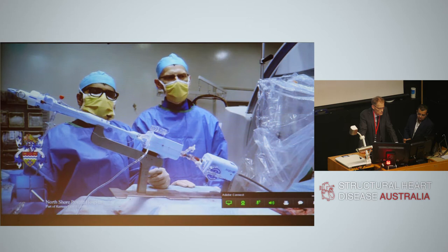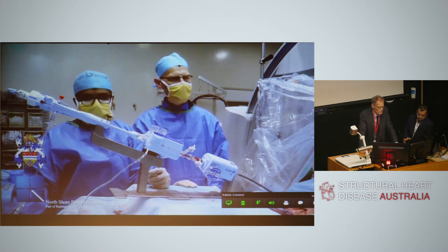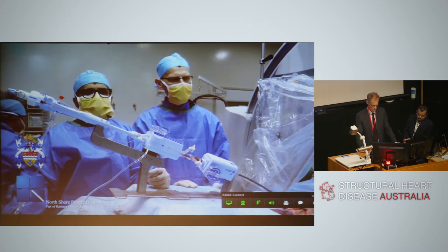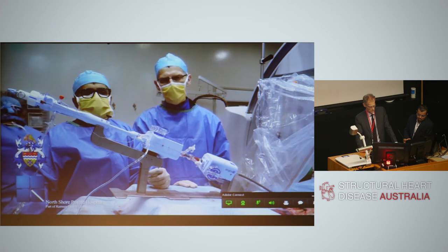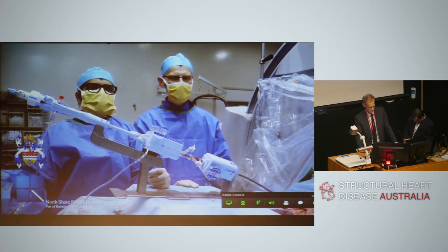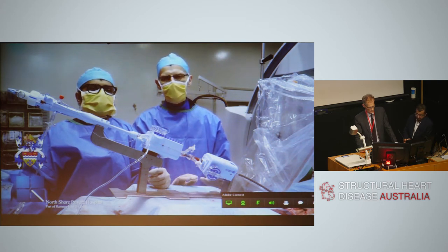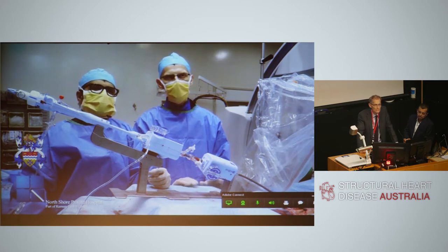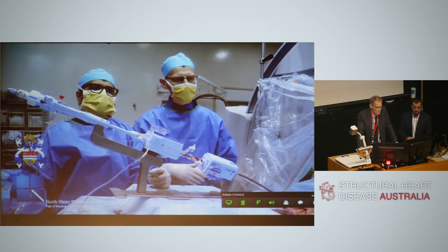This is going to be a challenging case as the posterior leaflet is very severely tethered and we may have problems grasping. The patient has been reviewed by the heart team and the decision was made that MitraClip is the best option. We have gained access via the right femoral vein and performed a transeptal puncture — posteriorly and slightly lower than usual because of severe tethering with the coaptation point displaced into the left ventricle. The steerable guide and clip delivery catheter are now positioned above the mitral leaflets in the left atrium.